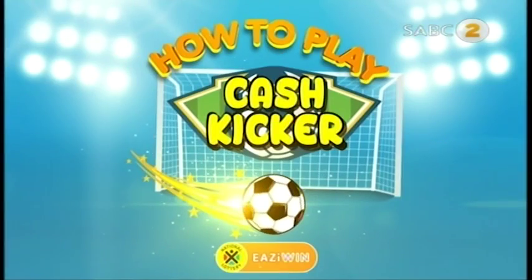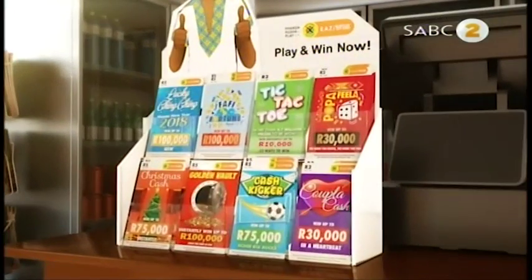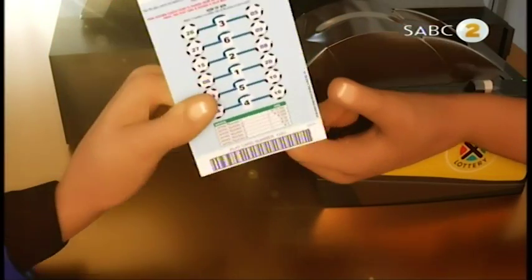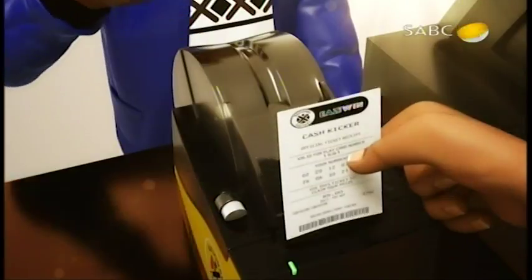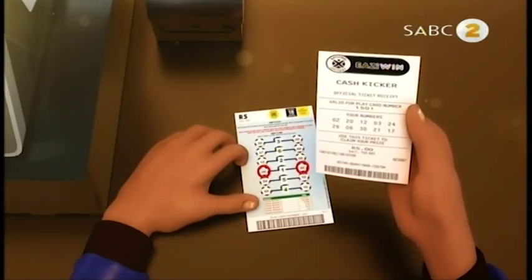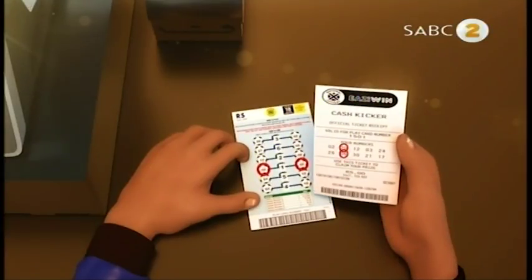How to play Cash Kicker. Visit your nearest National Lottery Easy Win Retailer. Pick your Cash Kicker play card and give it to the cashier, who will activate it and give you a receipt. Match two numbers on either side of the soccer jerseys with the numbers on your receipt and win the specified amount in the middle.